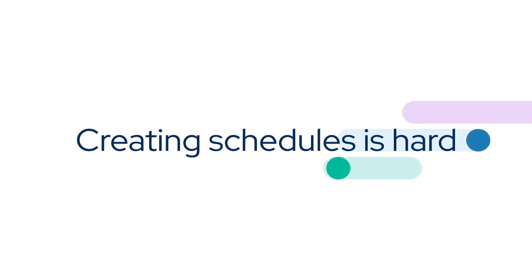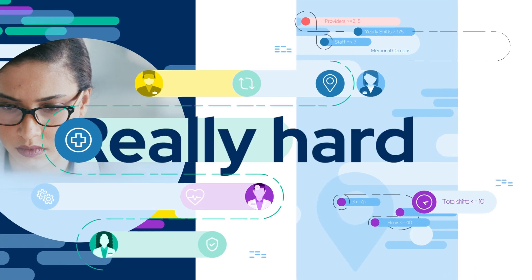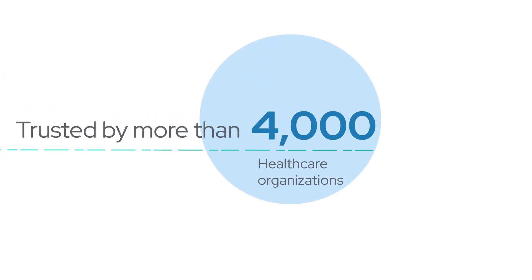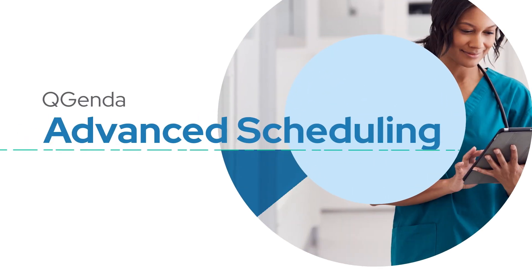Creating schedules is hard. Creating schedules for the healthcare workforce is really hard. It's why healthcare organizations and providers use the industry's most trusted workforce management solution, QGenda Advanced Scheduling.